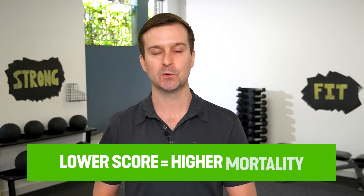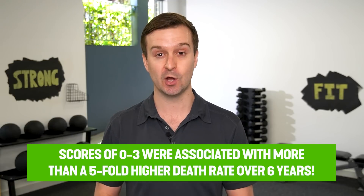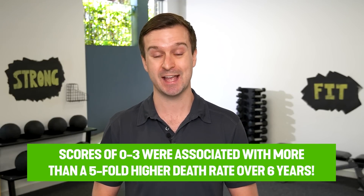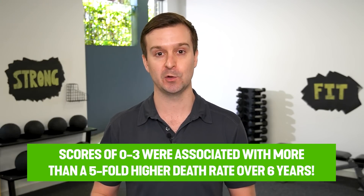As you might expect, lower scores equaled higher mortality. The researchers found that the inability to sit and rise from the floor was predictive of mortality irrespective of age, sex, or BMI. In fact, the people that scored in the lowest group — zero to three out of ten — had more than a five-fold higher death rate over the following six years.